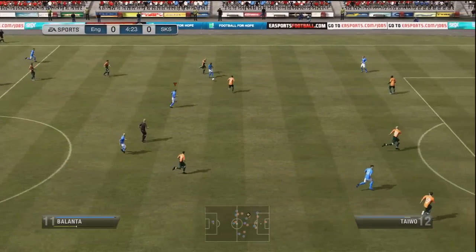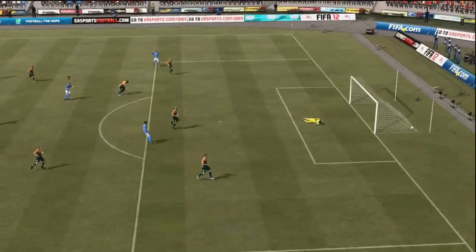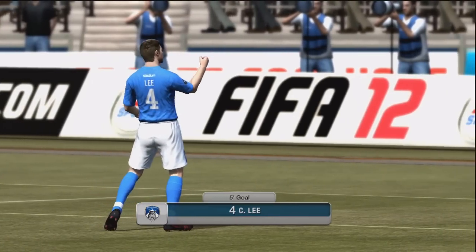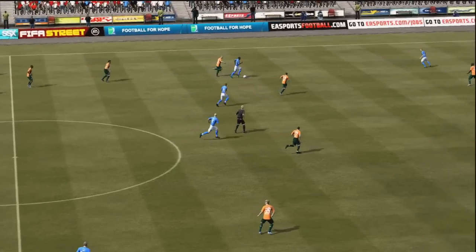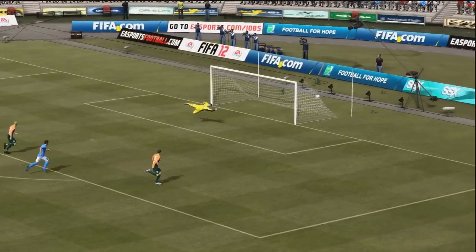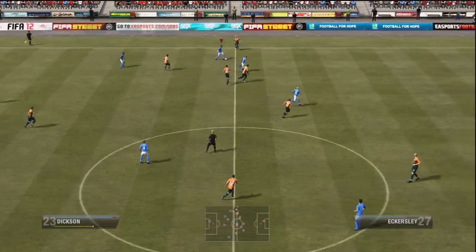Balanta — that's his name, left mid from MK Dons — plays the ball into Charlie Lee from 30 yards out. Another absolute peach from Charlie Lee, this time on his stronger left foot — and you can tell why it's stronger. He plays it inside, a full 30 yards out, rifled across into the far top corner. Fantastic start to the game.